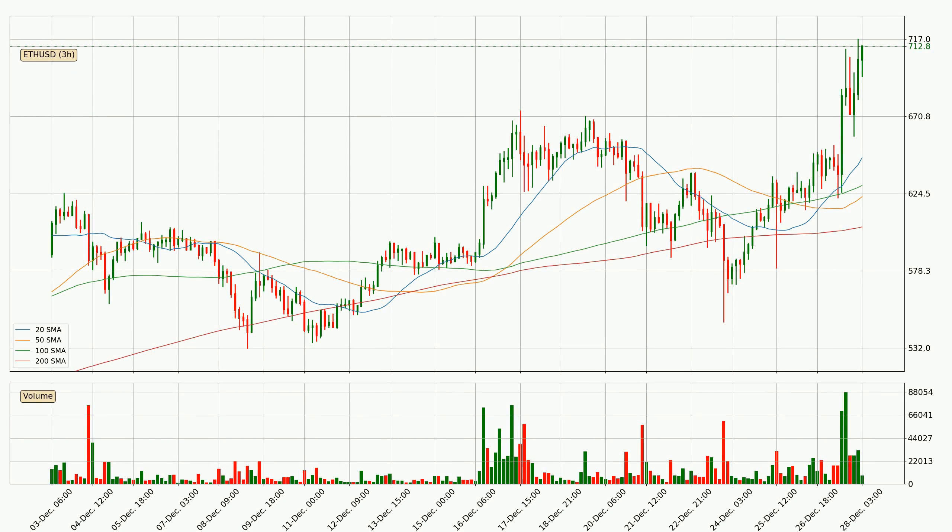Jumping to the three hourly simple moving averages, the current price is above all simple moving averages for this time interval, which looks bullish. It is to watch if the closest SMA, the 20 SMA, could hold support or the price will break it to the downside, below the current price of around 646.